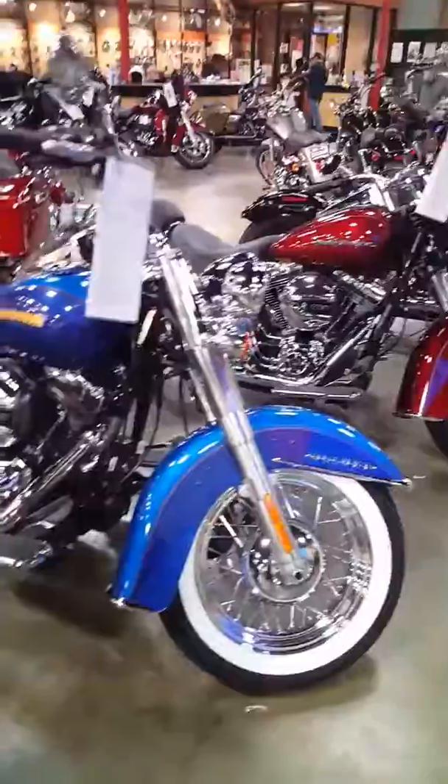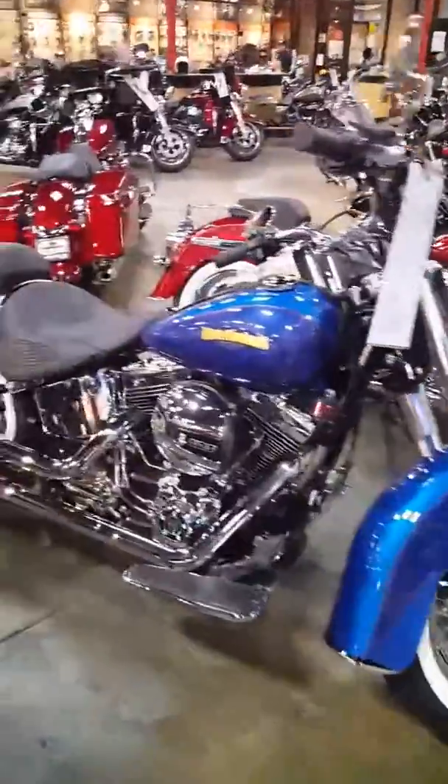Next to it, you've got a two-tone blue Deluxe. 103 motor, all chrome, everything. White wall tires. That's a good-looking bike.